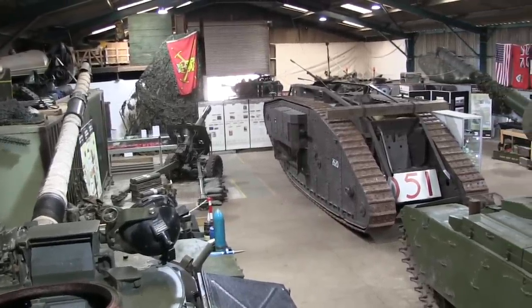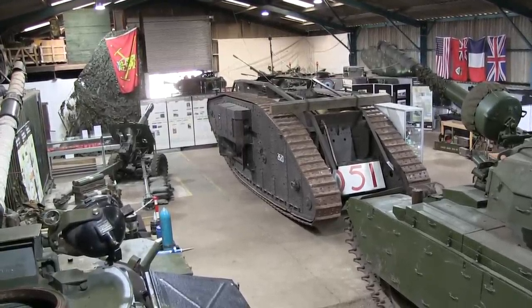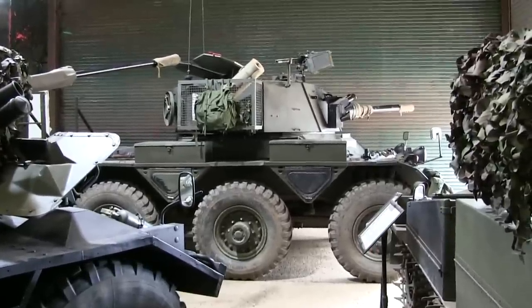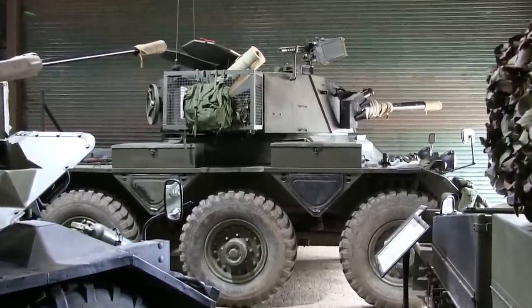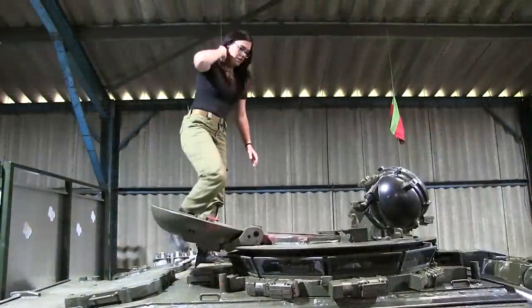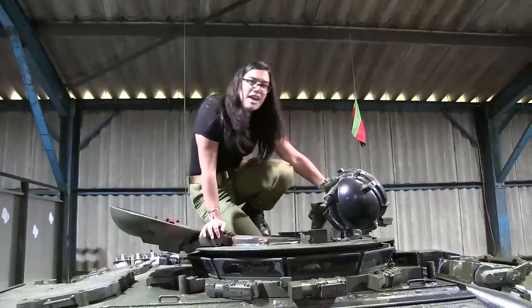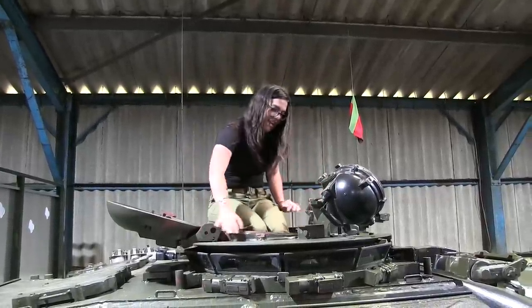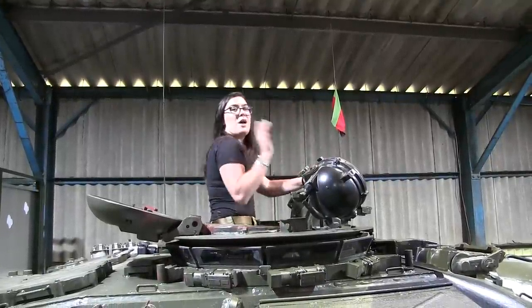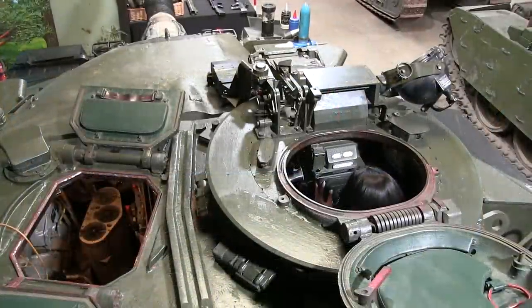While you can't climb around all of the machines on display at Norfolk, the hatches are open on the sides of Deborah — the World War I Mark IV replica — so you can see inside that. They're entirely happy to let you climb inside the fighting compartment of the Saladin armoured car, and also entirely happy to let you get inside the turret and fighting compartment of the mighty Chieftain main battle tank, which is fully bombed up and fitted out with all the radios and ammunition — everything that an actual operational Chieftain would be equipped with. With the exception of the boiling vessel.